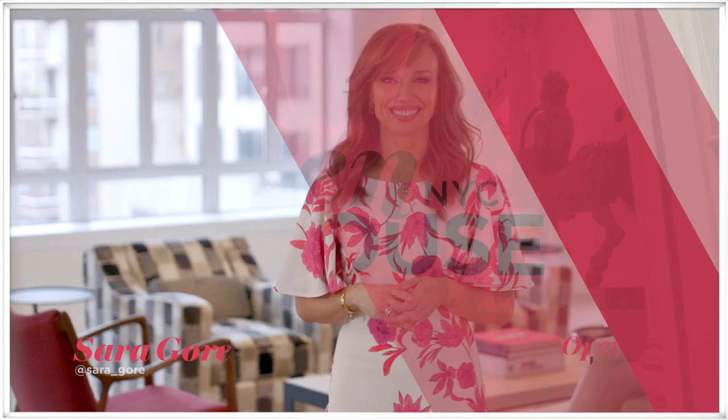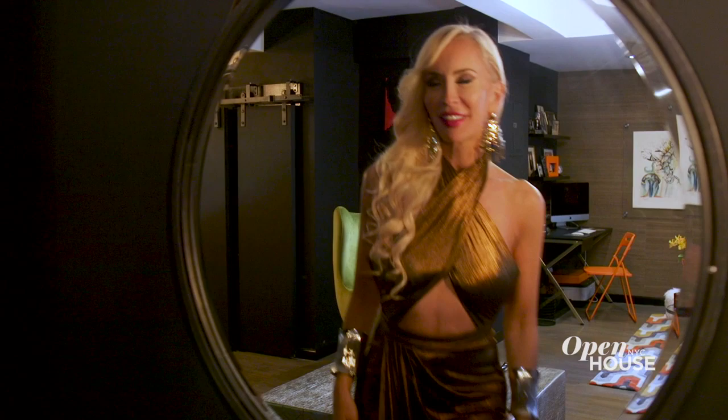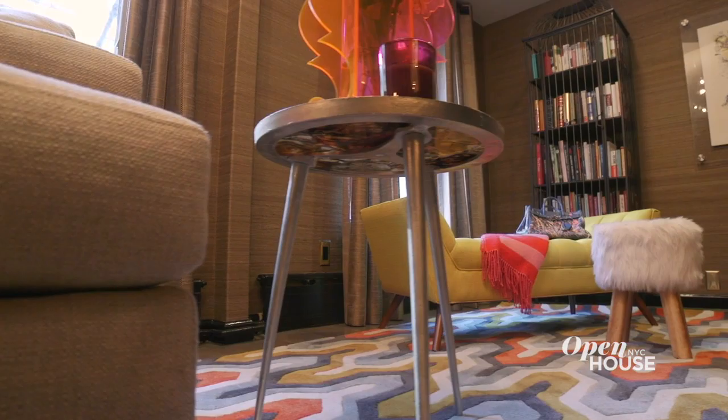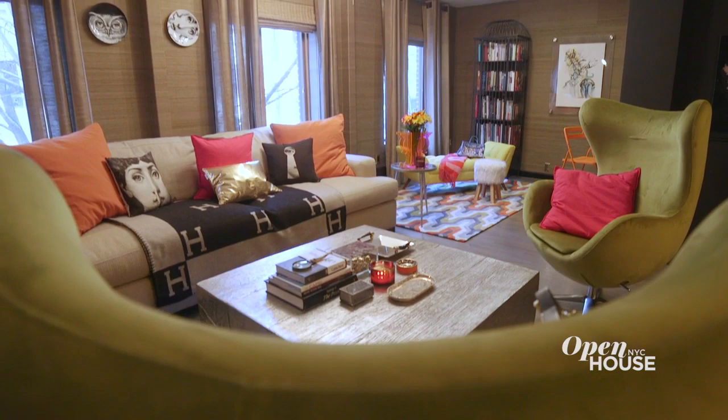Welcome back to Open House NYC. Now we're in Hell's Kitchen with Tracy Stern — an artist, designer, and all-around bon vivant. Stern's home is an eclectic ode to disco chic with touches of industrial grit. It's designed to make you feel like you've been invited to the most exclusive party in the world.